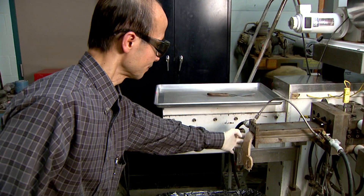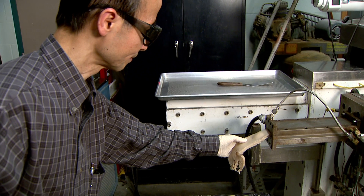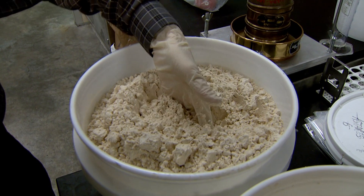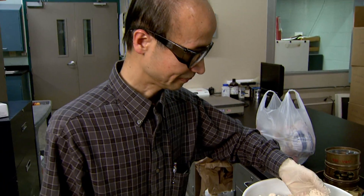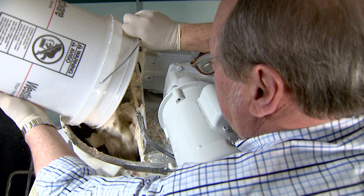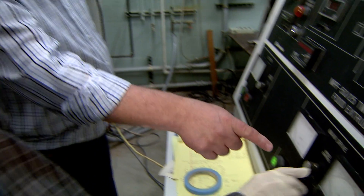Biological Engineering and Food Science Professor Fu Hung Hsie says creating the soy chicken starts with a soy protein extracted from soy flour. The soy then goes through an extrusion cooking process that uses water, heat and pressure.